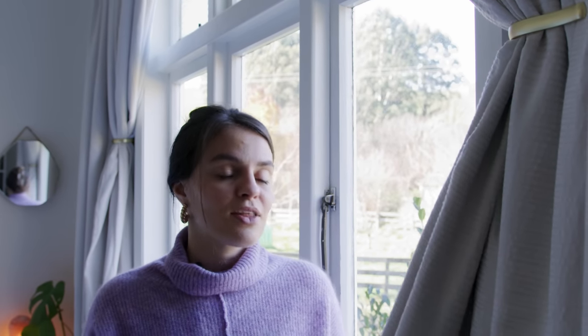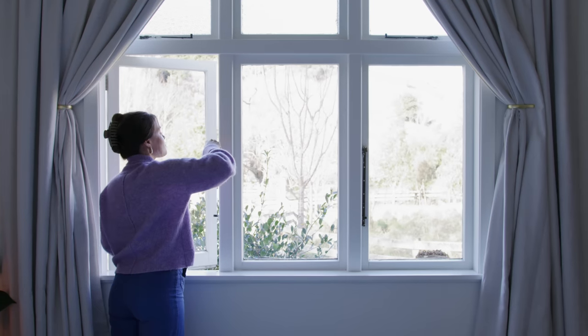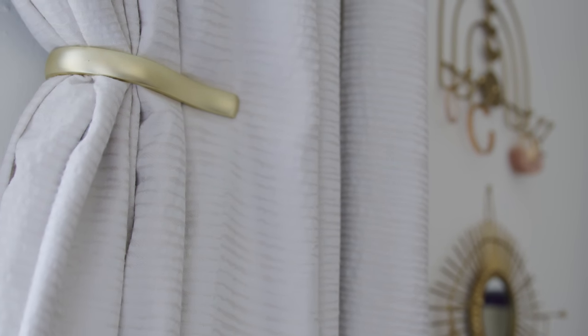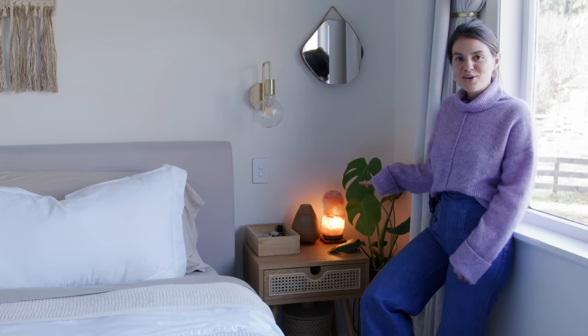I mentioned pieces that help encourage better sleep — curtains are crucial, especially when you want to sleep in. These are blackout curtains, and they're also thermal and noise-canceling, all things that personally help me get better sleep. The noise cancellation is less critical out here in the country, but something to consider if you're in the city. I went with brass curtain holders because almost all the hardware in the bedroom is brass, keeping a consistent story around the space.